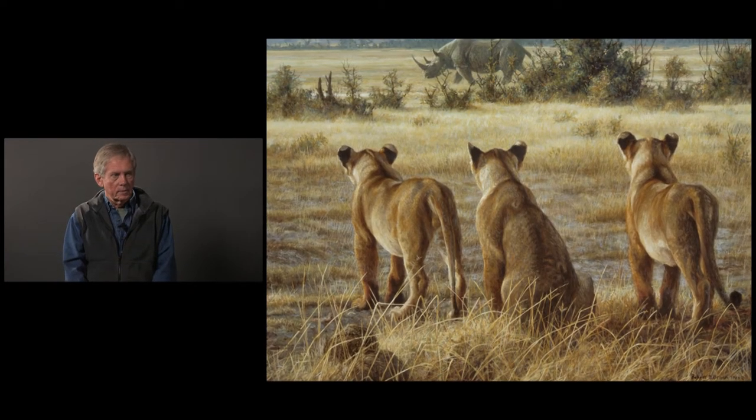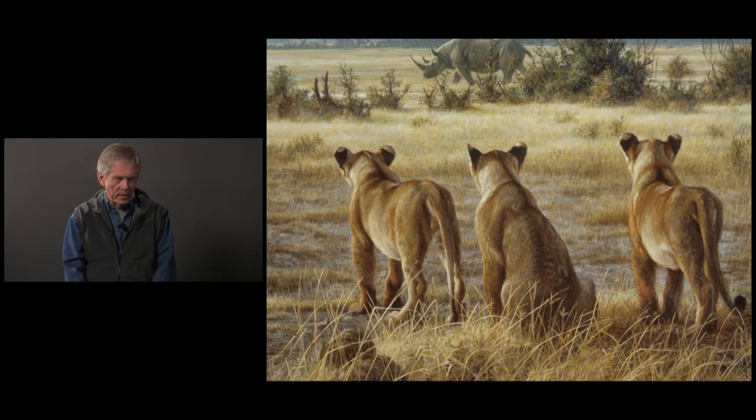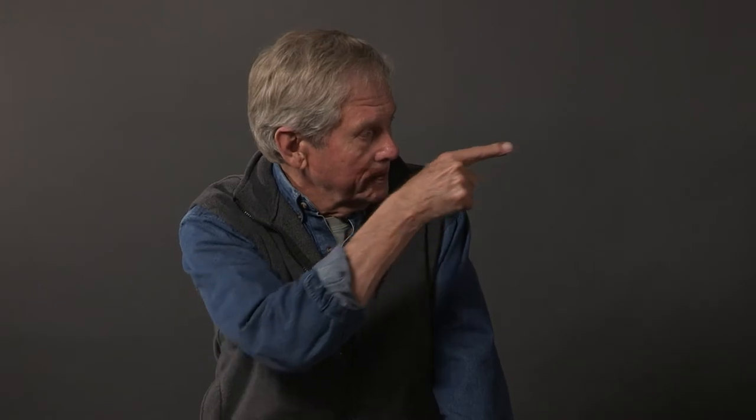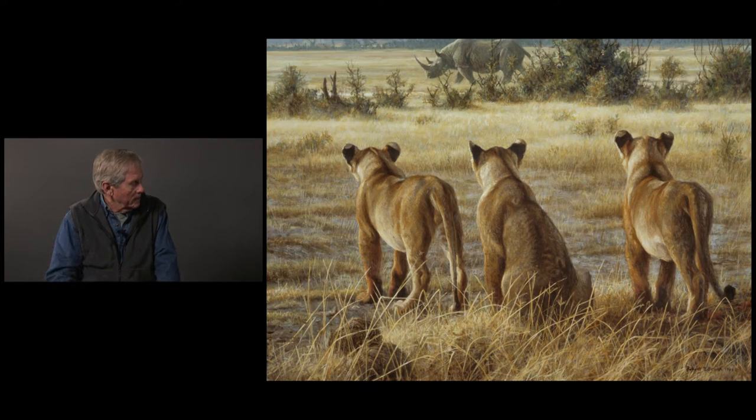Most wildlife artists would never think to do the back of a head as the main subject matter. And so I've got the backs of their heads looking at something.